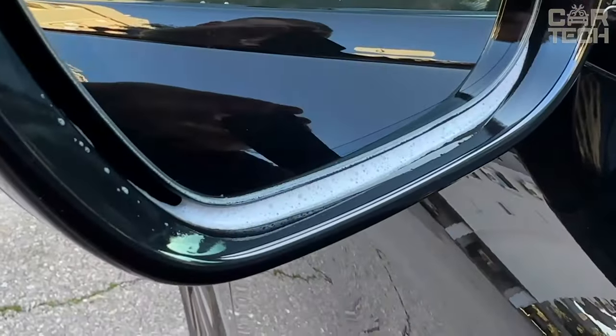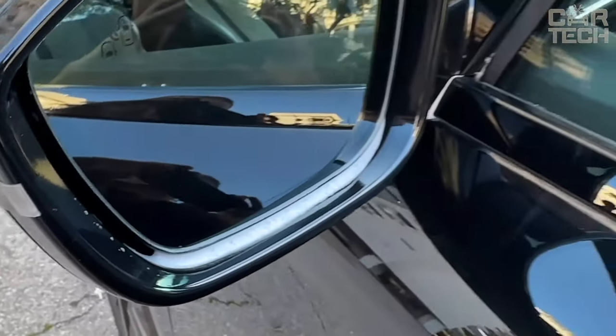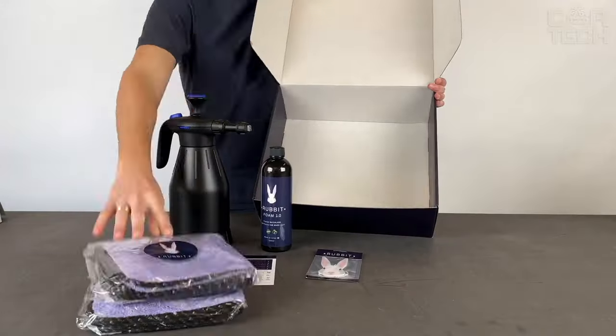Rub It effectively removes dirt and dust, does not require the use of water, and does not damage the surface of the car. Try Rub It today and see how easy car cleaning can be.